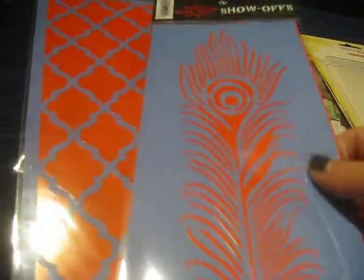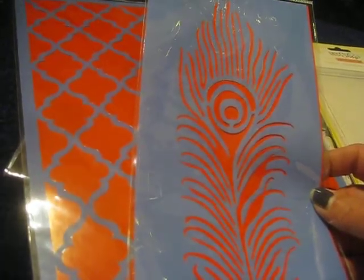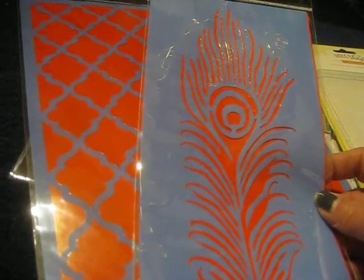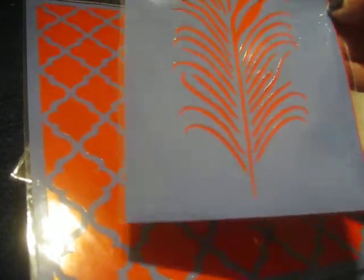My Hobby Lobby has gotten in so much new stuff it's ridiculous. Some of the stuff they've gotten in are more stencils. Seriously, they had like two little rows on one side of an aisle that were stencils, and now they have almost the entire side of one aisle plus some in the back of the store, so I was super excited.